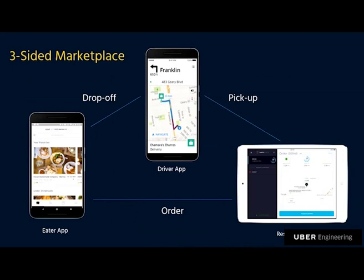So here is our three-sided marketplace. We have our eaters, our drivers or delivery partners — sometimes still called couriers from the Uber Rush days — and of course, the restaurants. When you think about Uber and the rides business, it's supply and demand: riders and drivers. Uber Eats introduces that third side — the restaurants — which we didn't have any equivalent of before.